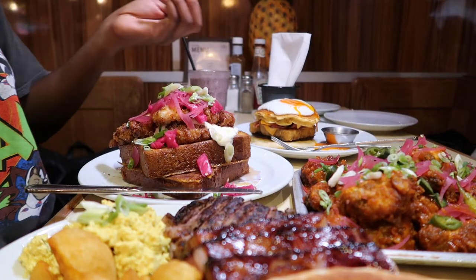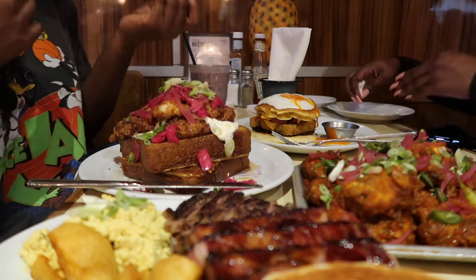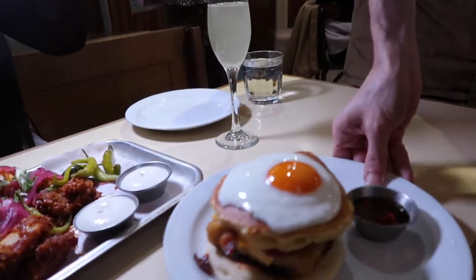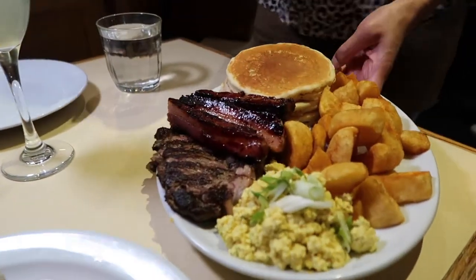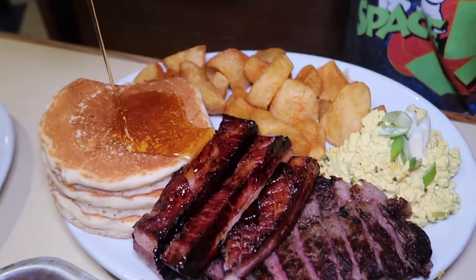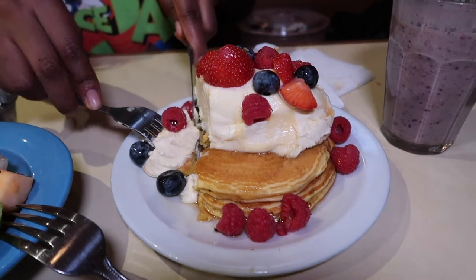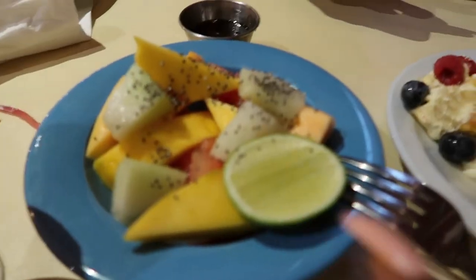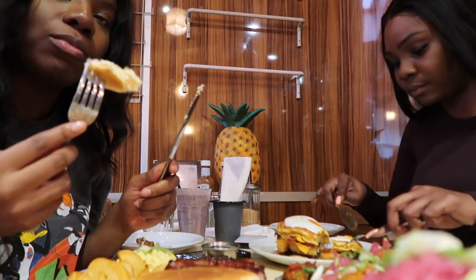Not gonna lie to you guys — not my kind of drink, as you could tell by my face. It was more oats than fruity, and I love to taste the fruits in my smoothies. But anyway, let's talk about the food because oh my gosh, everything was so good. Look at that drizzle — those pancakes, best pancakes we've had in a long while. And to finish off the meal we had some refreshing food because you know, we're balanced. Overall 10 out of 10.